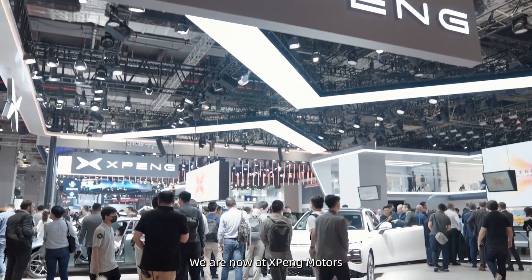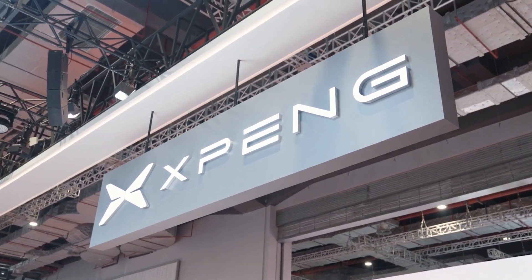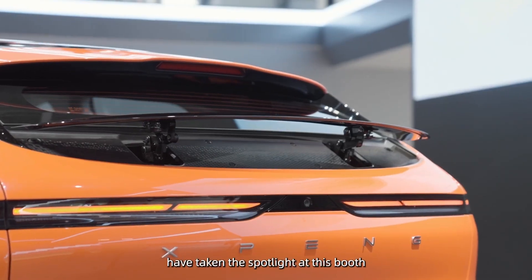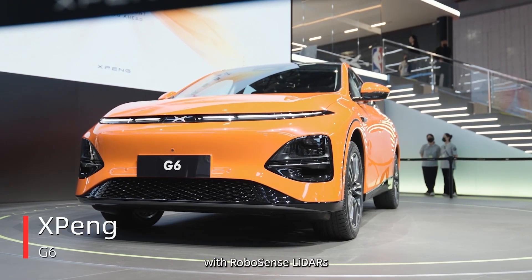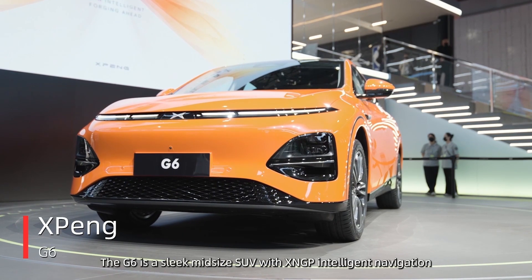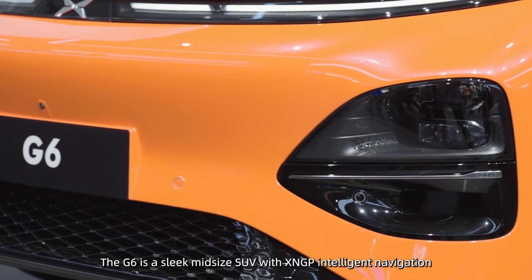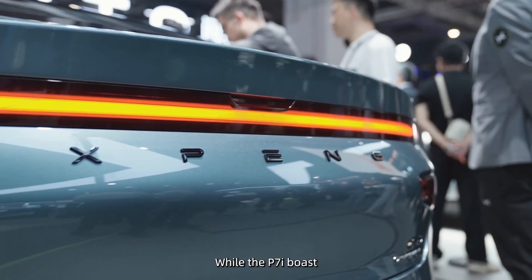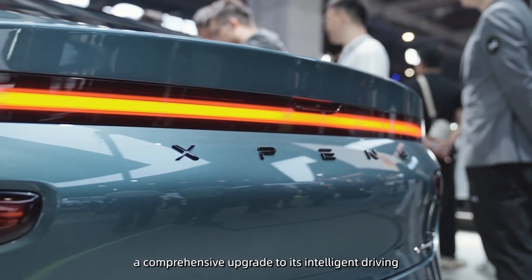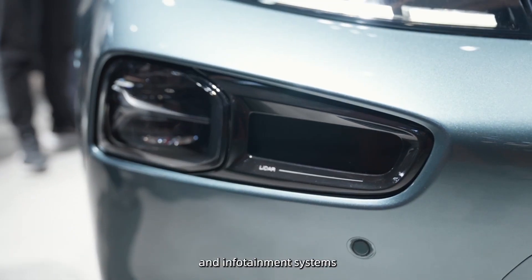We are now at Xpeng Motors. The G6, along with the brand new P7i and G9, have taken the spotlight at these booths. These electric vehicles are all equipped with RoboSense LiDAR. The G6 is a sleek mid-size SUV with XNGP intelligent navigation and driver assistance systems, while the P7i boasts a comprehensive upgrade to its intelligent driving, powertrain, and infotainment systems.